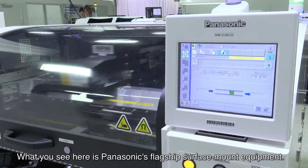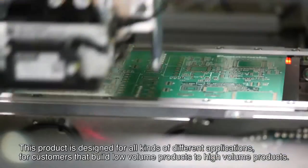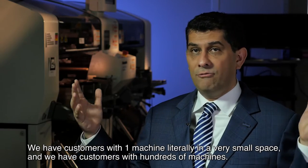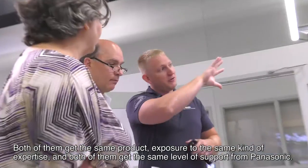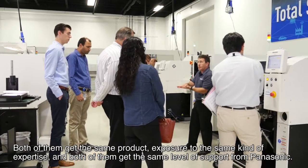What you see here is Panasonic's flagship surface mount equipment. This product is designed for all kinds of different applications, from customers that build low-volume products to high-volume products. We have customers with one machine in a very small space, and we have customers with hundreds of machines. Both of them get the same product, exposure to the same kind of expertise, and the same level of support from Panasonic.